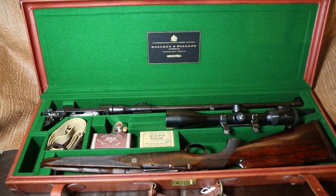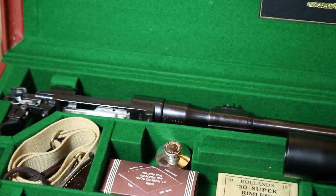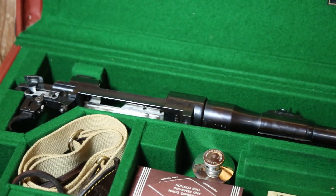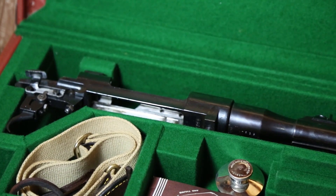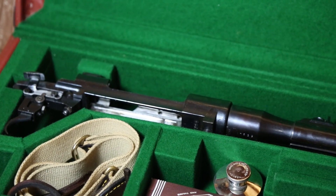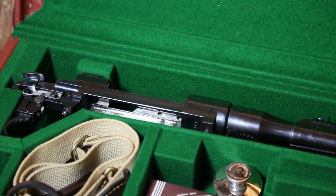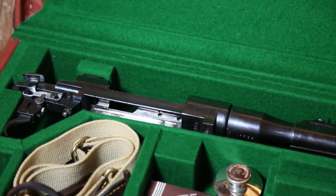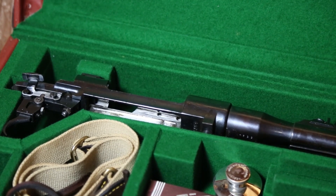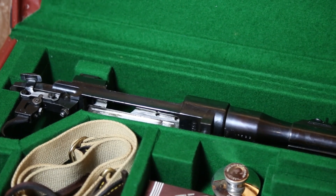Looking at a couple of Holland & Holland characteristics on these actions made for takedown rifles: you can see on the far left of this video image an additional side safety to accommodate the use of a scope. So it comes with both a flag safety and also that slide safety, which is clearly visible there.